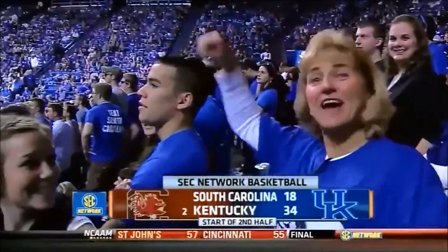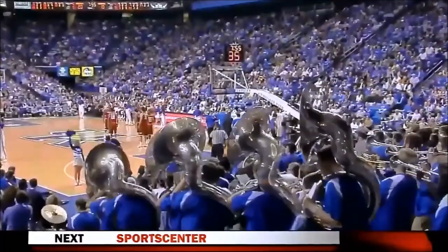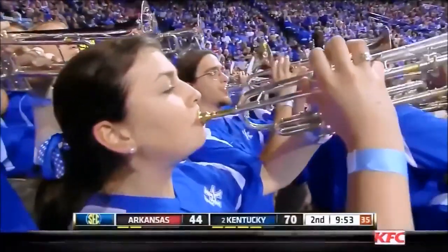Carolina, the defending champions of the Southeastern Conference — largest lead of the game. Anthony Davis is on pace to shatter the single-season record, career-high 24 points.